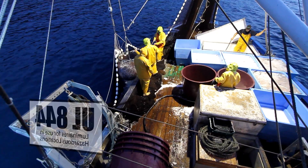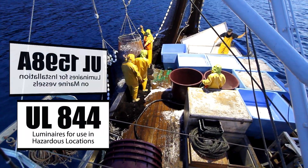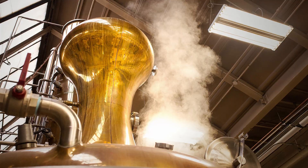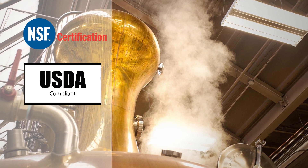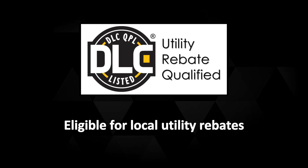In addition to its UL844 Hazardous Locations rating, the Hybrid is UL1598A and ABS Coast Guard approved for use in marine applications, as well as NSF and USDA approved for food and beverage processing. It's DLC certified and eligible for local utility rebates.